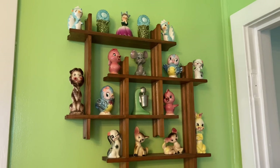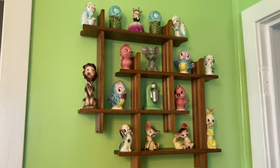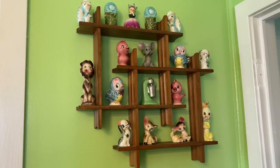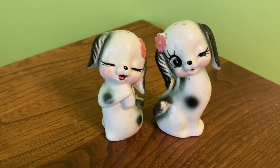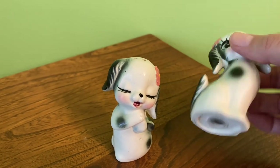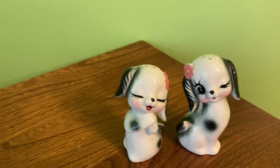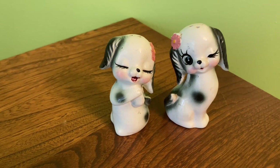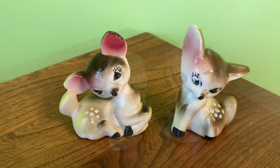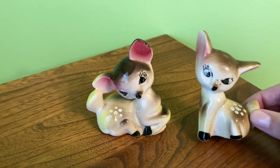Then we've got my shelf here, which I like to call my favorites. I think they all look really nice together, so I'll give you a closer look. We've got these little puppies - no markings on the bottom so I'm not sure when they're from, but they're super cute with little flowers in their hair. Then we have these little deer, which I think are also really adorable.